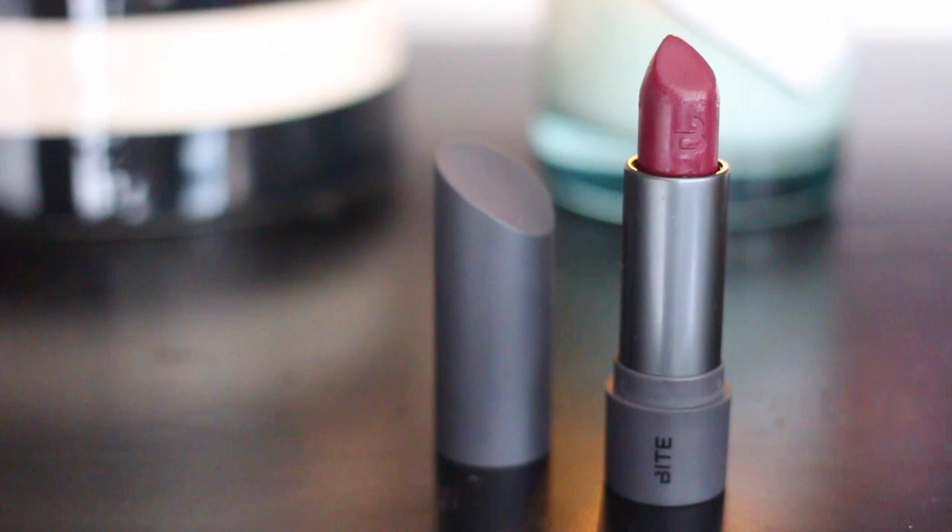The deepest color I have to show you is another Bite Beauty Luminous Cream Lipstick, this one in the shade Cassis. It is a very vampy plum. I think this one is gorgeous, and for the sake of this video I applied everything straight out of the tube, but I think this one could use a lip brush just to make sure you get a cleaner lip line. The color is beautiful — very saturated and rich looking.